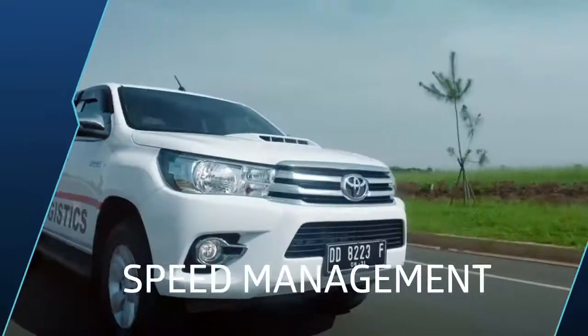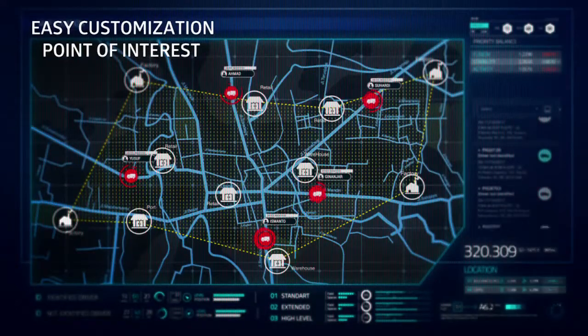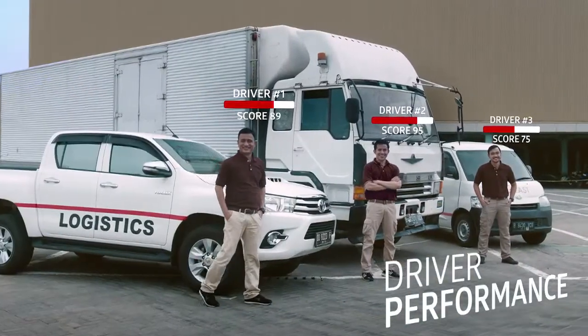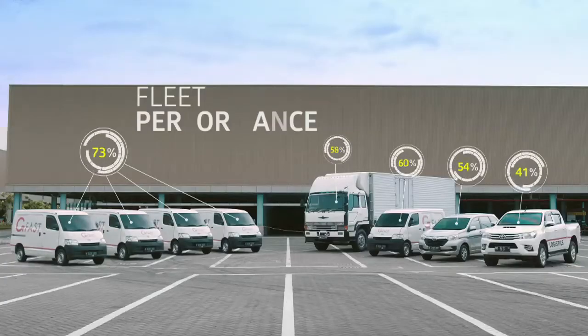Ensure appropriate speed of your fleet to deliver in a timely and safe manner. Customize points of interest and create associated geofences. Evaluate drivers' performance for better customer satisfaction, and easily evaluate the fleet's performance and optimize your fleet size for better productivity.